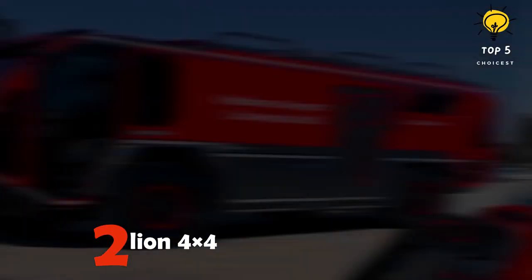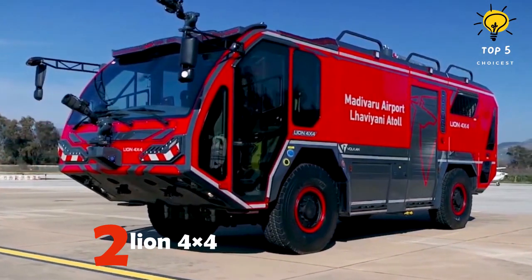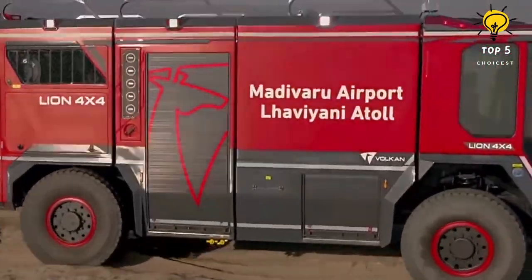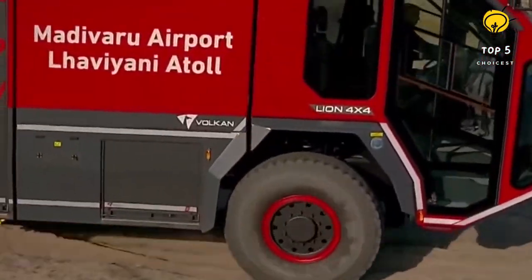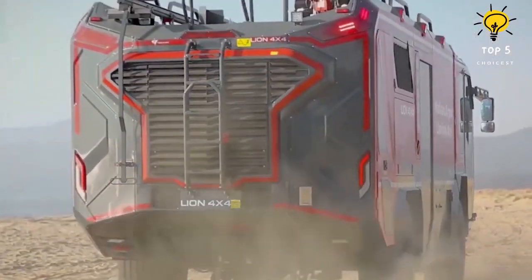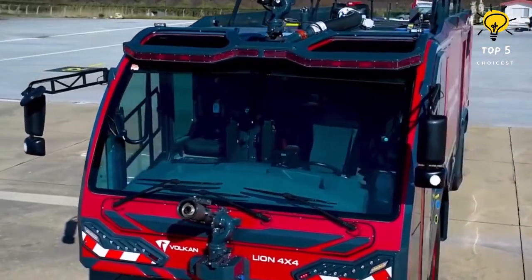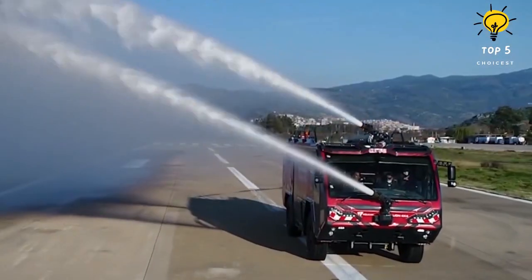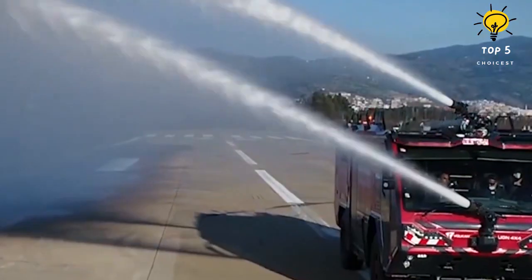Number two: Lion 4x4. Introducing a new 4x4 truck from Turkey, designed with exceptional maneuverability for efficient use in airports and rapid emergency response. This versatile truck comes equipped with two powerful water cannons, boasting an impressive discharge rate of 1,580 gallons per minute and featuring electronic control.